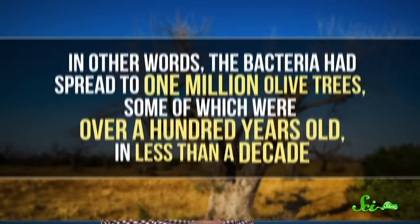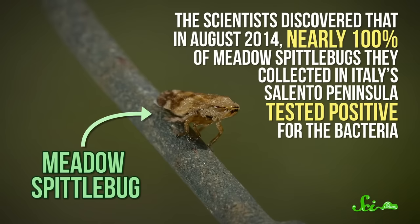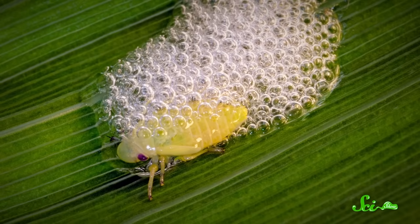It was 2008 when the first case of Olive Quick-Decline Syndrome was discovered in the Italian province of Lecce. By 2015, scientists were estimating that 10,000 hectares of Lecce's olive trees had become infected — basically half. The bacteria had spread to one million olive trees, some of which were over a hundred years old, in less than a decade. Luckily, researchers are working on developing ways to protect farmland from Xylella fastidiosa — by determining which of the 3,000 species of spittlebug are actually responsible for spreading it. Researchers reported that the meadow spittlebug was the main culprit in spreading the bacteria in Italian olive groves, with nearly 100% of meadow spittlebugs collected in Italy's Salento Peninsula testing positive for the bacteria in August 2014.